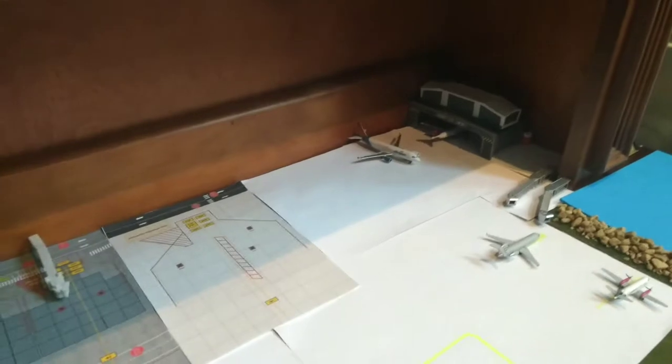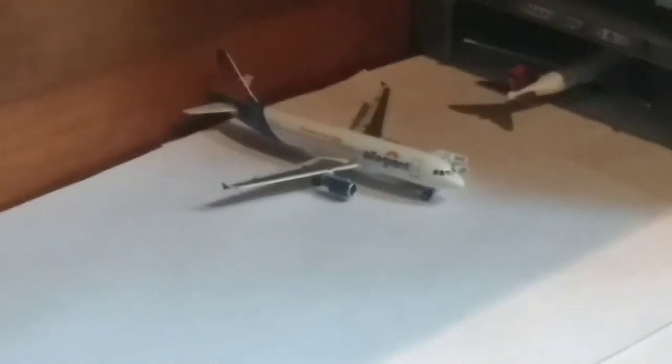Here, we have an Elysian A320. This is going to be heading out to Busmax Airport, Tidewater Shores. It's going to get serviced, then the pilots will get boarded, it'll be towed over to the gate, and head out to Tidewater Shores.